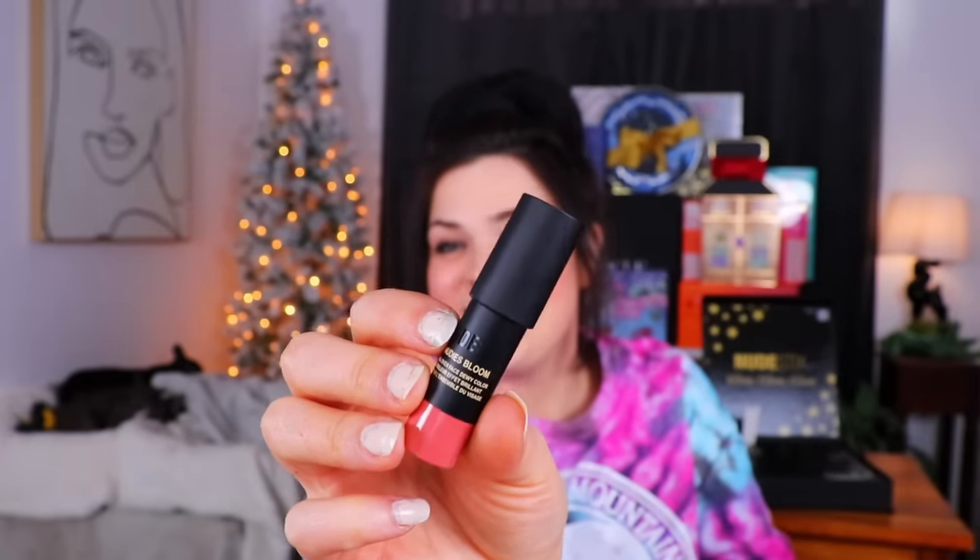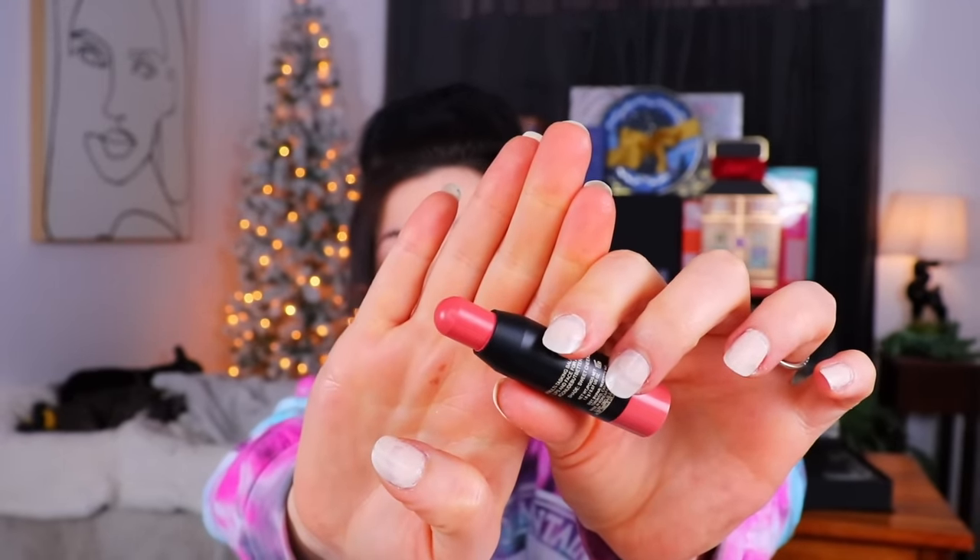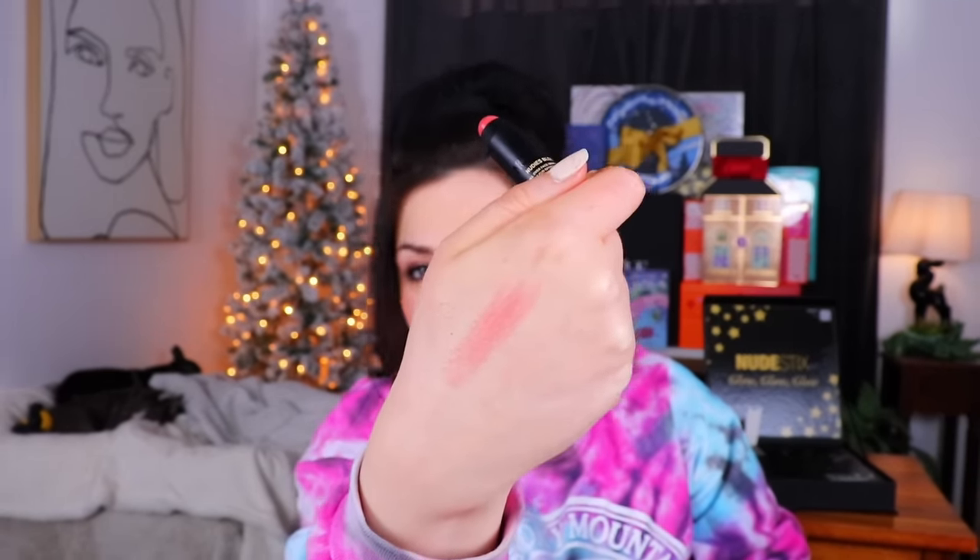Day number four is up next — another Nudie's all-over face stick, but this time it's a dewy color stick in the shade Sweet Cheeks. That is a very small amount of product. I'm assuming these aren't full-size products. Let's go ahead and see what this looks like — oh, that's pretty, just very very light. I feel like that could be a nice wash of color over the lips or a very subtle blush.